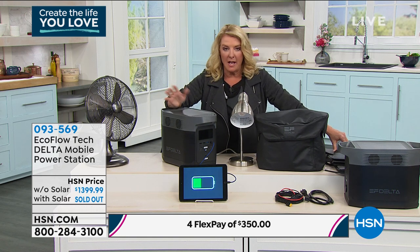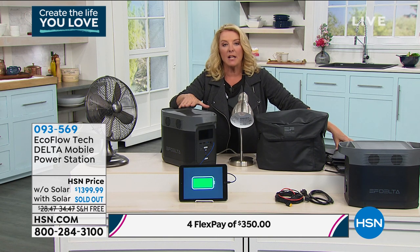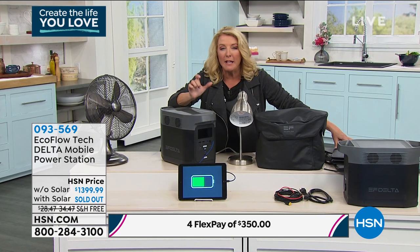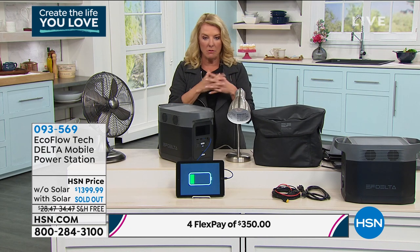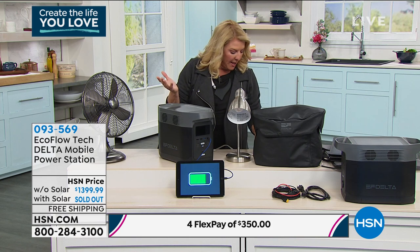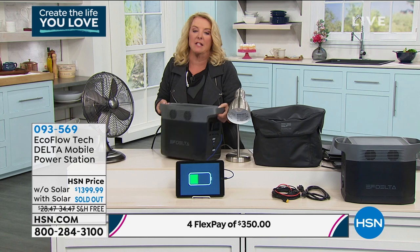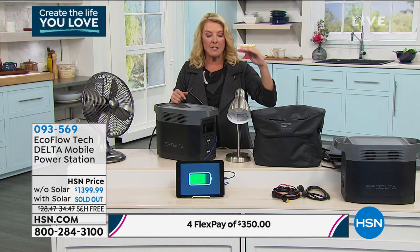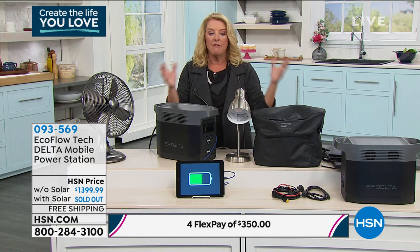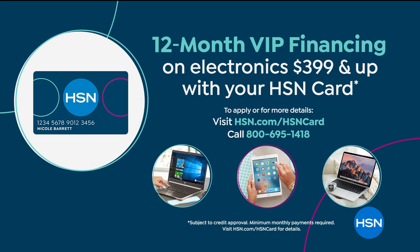I sell a lot of stuff here on HSN — fashions, jewelry, fun stuff — but when you have something that really makes a difference, that can calm you down, bring peace of mind, something that's going to truly influence your life, then that's an important purchase. Use our FlexPay. If you just want to get it right now and you do not have our HSN card, right now we have four FlexPays — you spread your payments out over four months and get it right away. It includes free shipping on this 30-pound unit, saving you almost $30. If you have your HSN card, we're offering 12-month VIP financing at $116.60 per month.